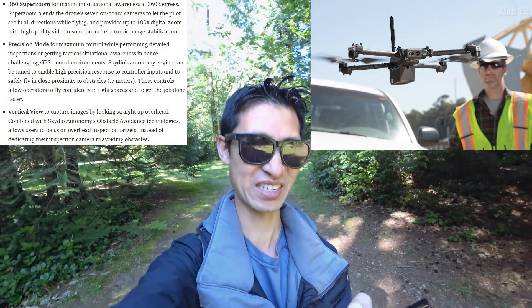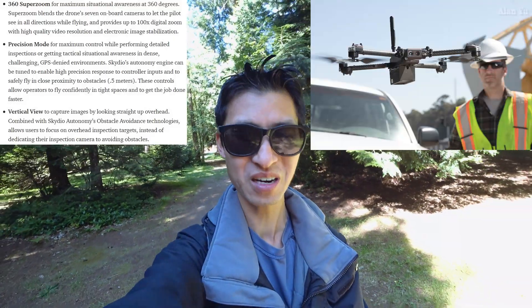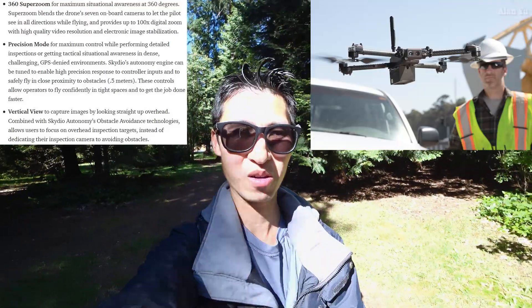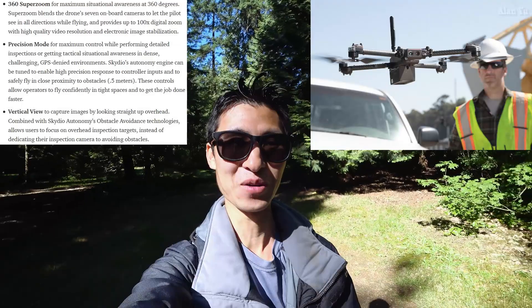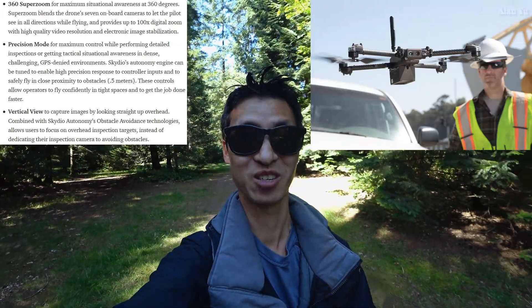100x zoom? Even that Parrot Anafi USA is only like 32x zoom. Makes me wonder how clear it could really be at 100x. Even with cameras, they get really blurry when they do digital zooms like that. I always wonder how this company isn't pretty much taking over the US market entirely, with all that fear about Chinese data and companies like DJI, where government officials are trying to ban their products. I'm surprised this company isn't number one entirely.